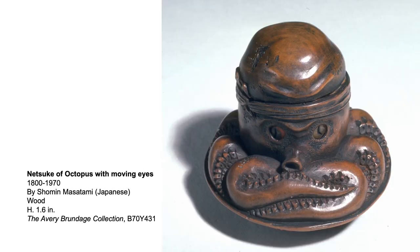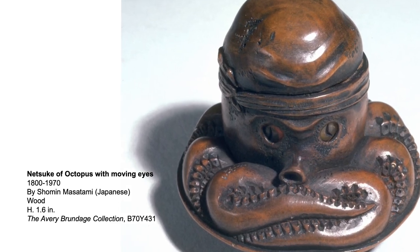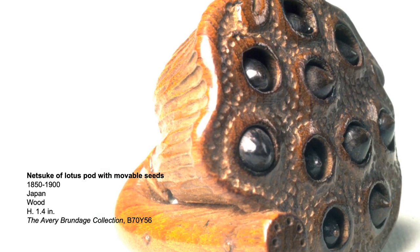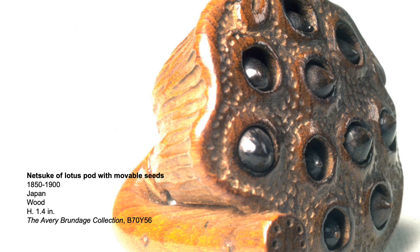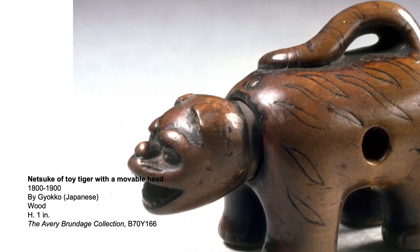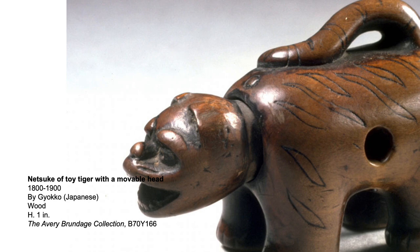Some netsuke come with moving parts or hidden surprises inside. For example, this octopus netsuke comes with moving eyes. The seeds in this lotus pod netsuke pop in and out. The neck of the toy tiger netsuke moves just like a real paper mache tiger toy with a bobbing head.